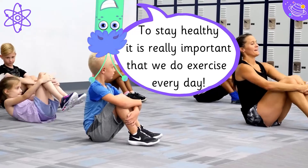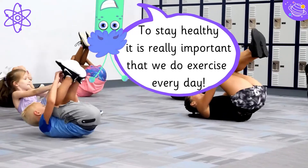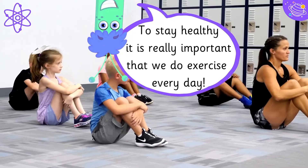To stay healthy it is really important that we do exercise every day.